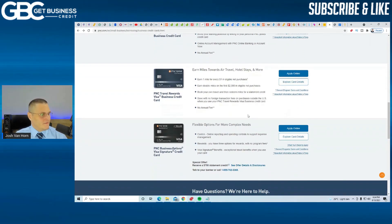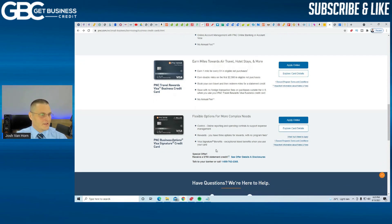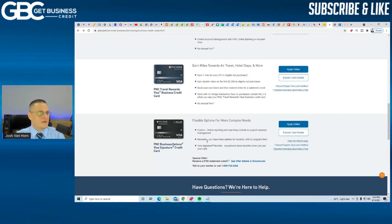The final one is the PNC Business Options Visa Signature Credit Card. It doesn't say if there's an annual fee, so I'm assuming there is. But you get a $750 statement credit. I would probably say this one is similar to like the flagship card with Navy Federal, but on the business side.